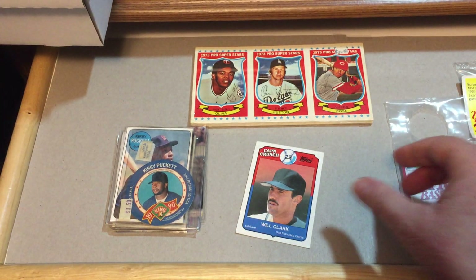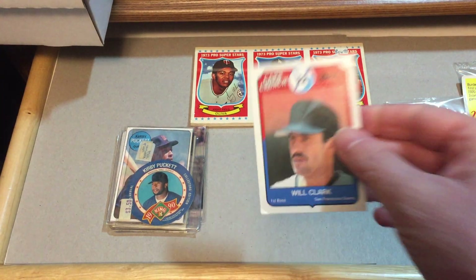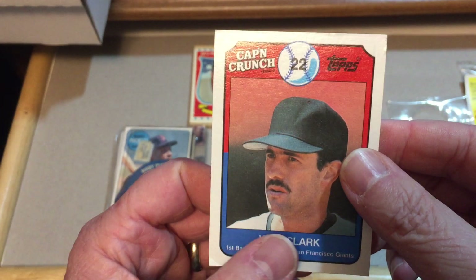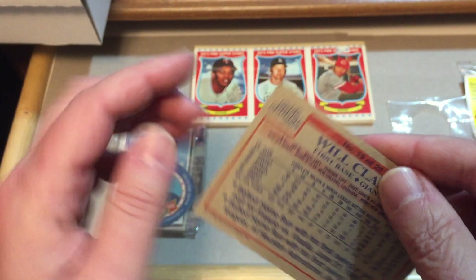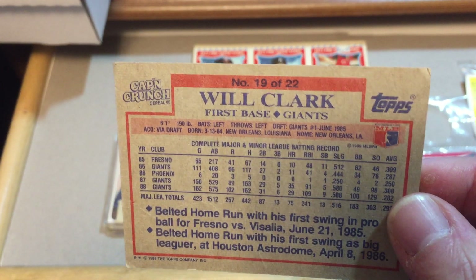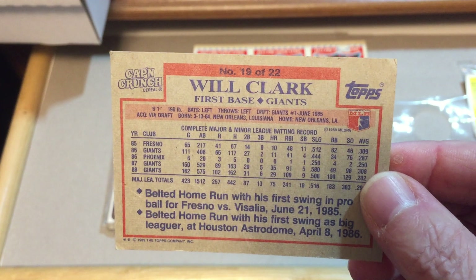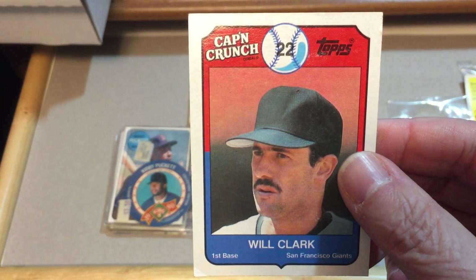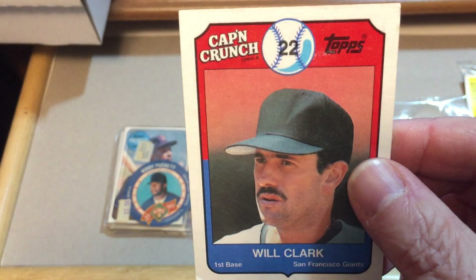Here is a Captain Crunch card of Will Clark — not sure if this was in the cereal or not, but this was produced by Topps solely for Captain Crunch cereal.